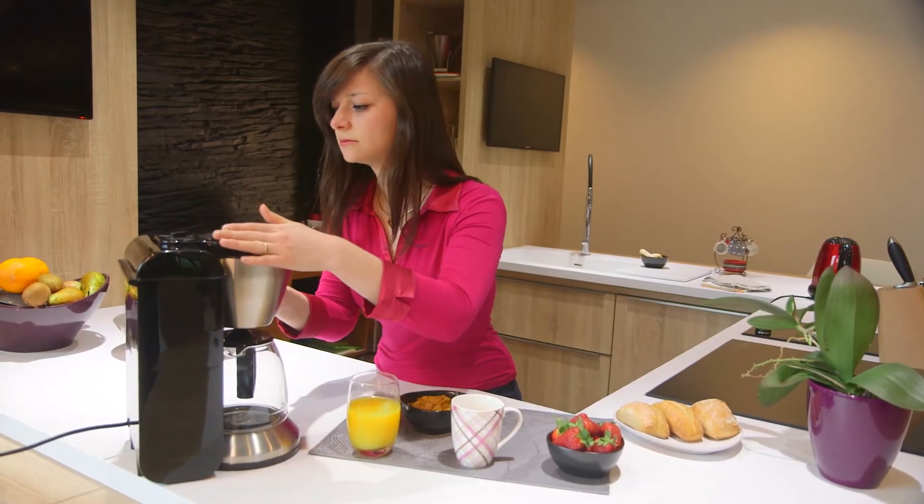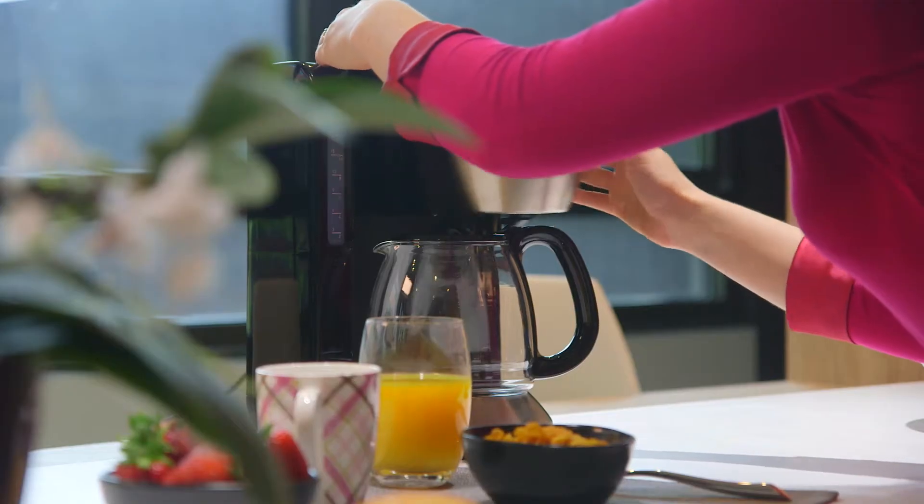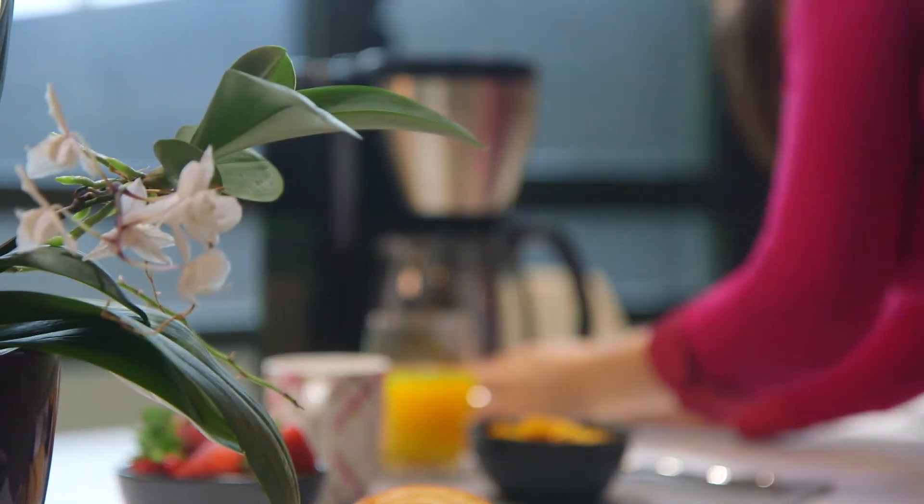So after several years of good, reliable service, you now have a problem with your appliance. Well, you can have your product repaired at one of a number of service centres. It's really easy.